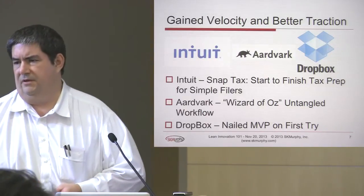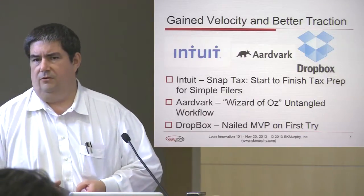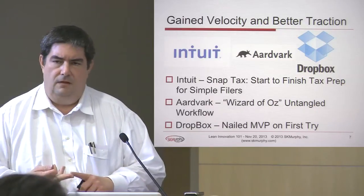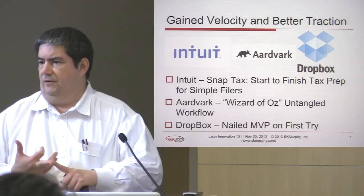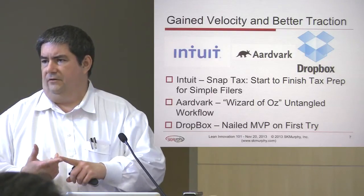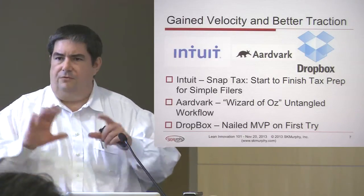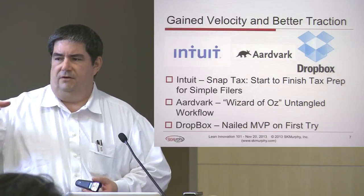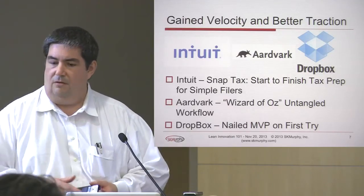Aardvark was an expertise location service that was acquired by Google. They looked at helping people answer questions and locate experts — that's a very complicated workflow. They started out by essentially doing it all by hand, using text chat and spreadsheets to figure out what the real workflow process could be. By doing that, they didn't get committed to a particular architecture until they really understood the problem.